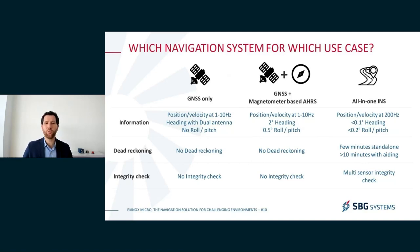The next option would be to add on top of the GNSS receiver a magnetometer-based AHRS. In this kind of scenario, you will be able to get attitude and heading without relying on dual antenna GNSS, plus roll and pitch. But at the same time, you still do not have the capacity to continue navigating without a GNSS receiver.